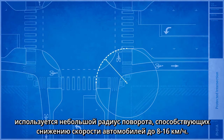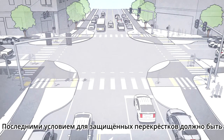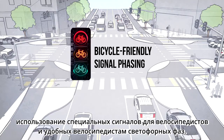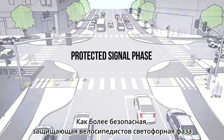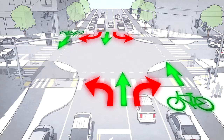The last element of a protected intersection is the use of bicycle-specific signals and bicycle-friendly signal phasing — just as important as the physical design of the intersection. At its most secure, a protected signal phase for bicyclists will use red signals to prevent any conflicting car turning movements.